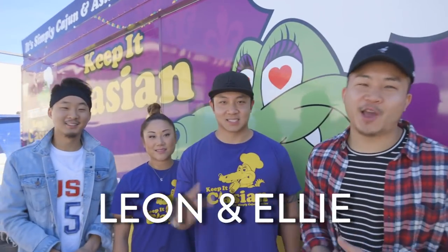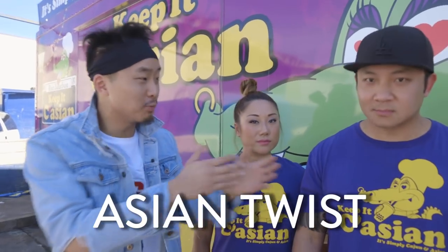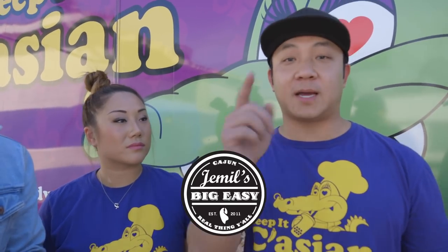What's going on? We're here with Leon and Ellie, the owners of the Keep It Cajun food truck. All right, Leon, you guys serve authentic Cajun food with an Asian twist — explain that real quick. We learned the secret recipe from a New Orleans chef. Big ups to Jamil's Big N' Easy. We are Asian from LA, just want to put a little twist into the authentic Cajun food that we serve. All right, so right now we're about to hop on the Keep It Cajun food truck and go through the steps real quick on how to start one. Pay attention — it might inspire you to start a food truck yourself.